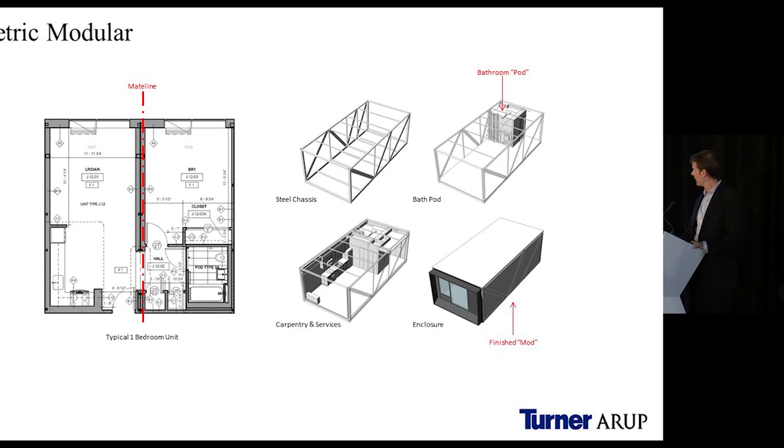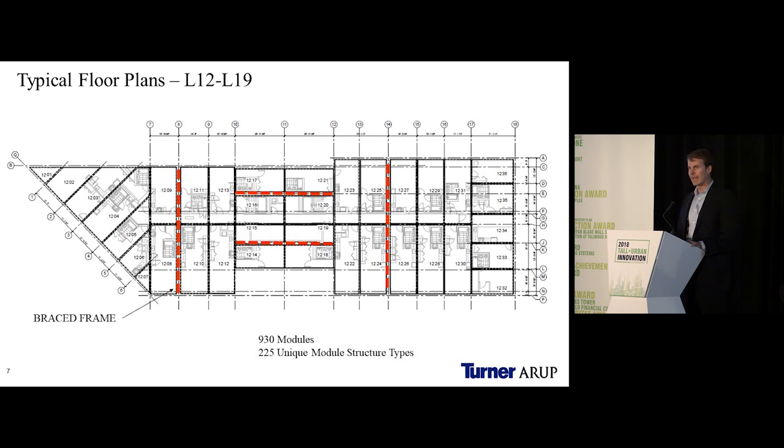When I say volumetric modular, this is what I mean: it's taking a steel chassis built up as a cube, taking it to a factory and fitting it out with all interior finishes. In our system we developed a capability to include the facade on the module before shipping, so it's fully waterproofed, stacked, and finished, ready to be connected. The layout was dictated by site constraints — we had 36 different plan positions on the biggest floor, with modules varying in shape from trapezoidal to triangular to rectangular.